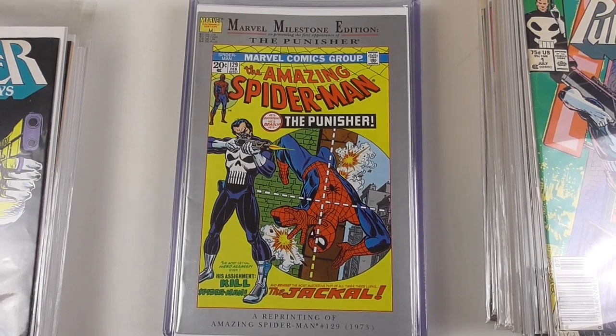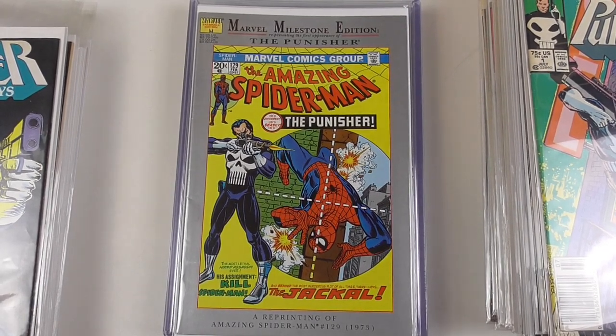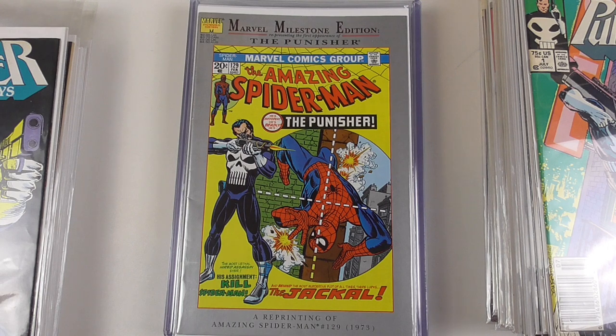Hey everyone, welcome back. It's been quite a while since I did a comic book collection video, so I figured why not come back to these videos with my favorite comic book collection, which is obviously The Punisher.